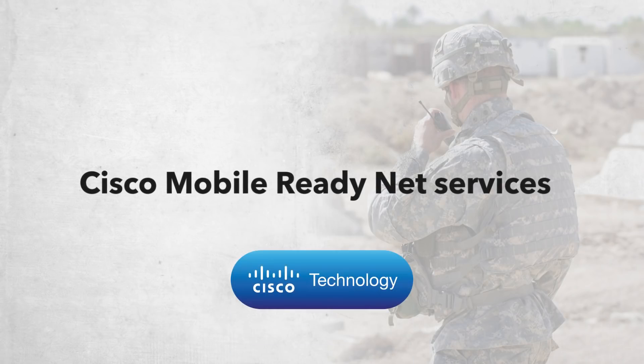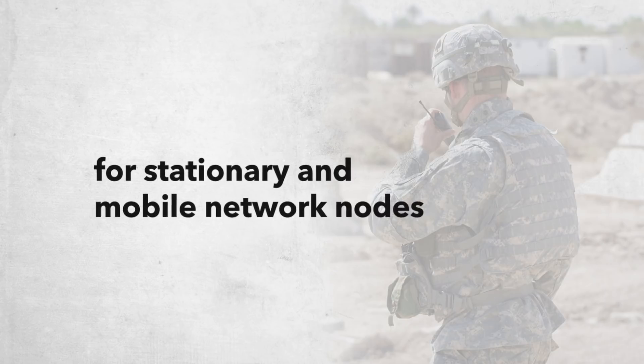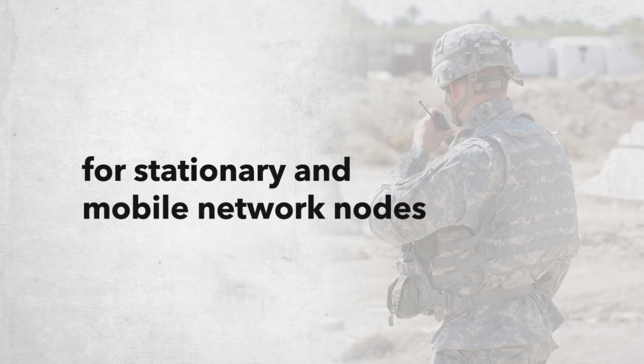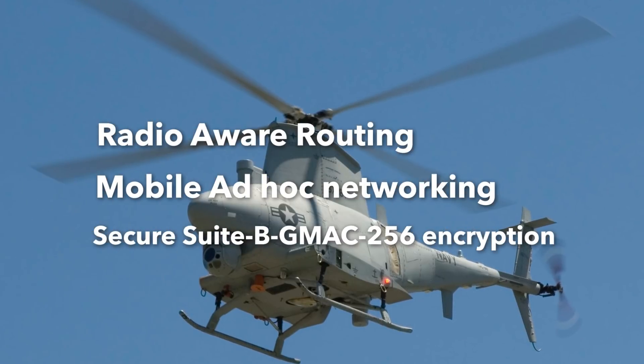With Cisco mobile-ready net services for secure data, voice, and video communications for stationary and mobile network nodes, including radio-aware routing, mobile ad-hoc networking, and secure Suite B encryption.